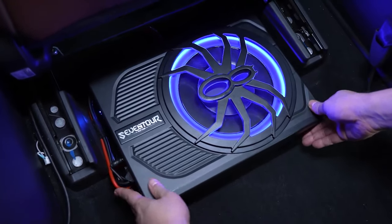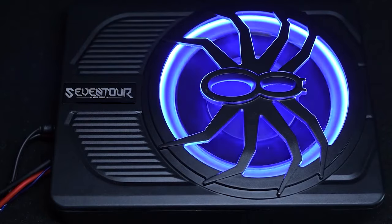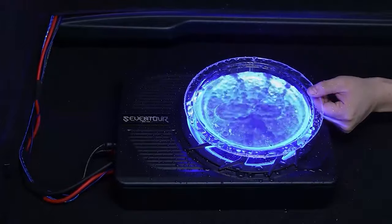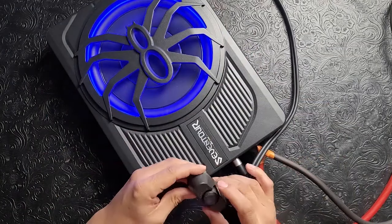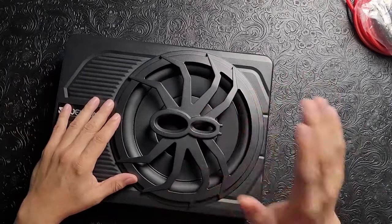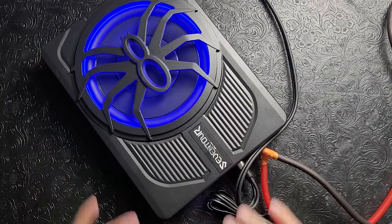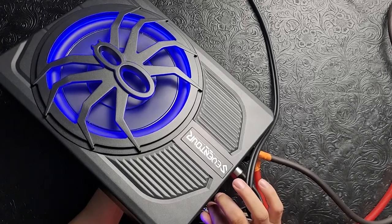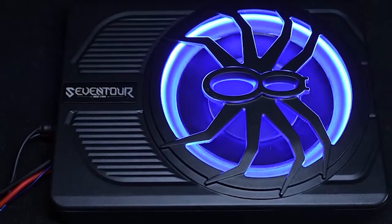This 10-inch ultra-slim under-seat powered car subwoofer boasts an impressive 800-watt peak power, delivering stunning bass that transforms your driving experience. With its cast aluminum enclosure ensuring excellent heat dissipation and reliable performance, the ST800 is engineered for durability and efficiency. Featuring a personalized spider speaker protector and dynamic LED ambient light ring design, it adds a touch of style and sophistication to your car interior. Equipped with gain, bass boost, and crossover controls, along with low and high-level inputs, this subwoofer offers unparalleled flexibility and customization. With comprehensive protection circuitry and a one-year warranty, you can enjoy peace of mind knowing your investment is protected.